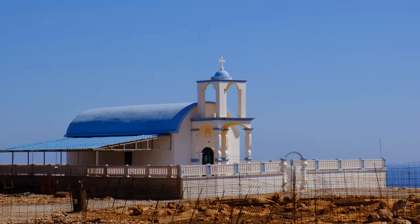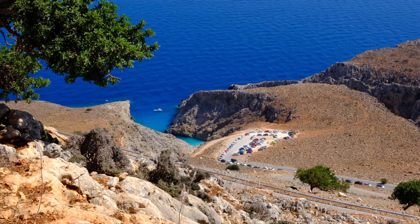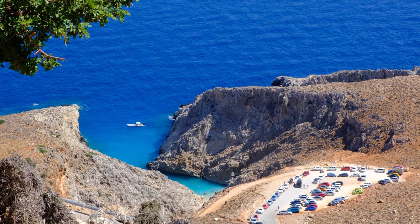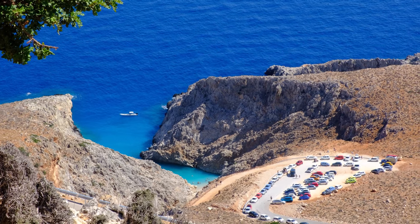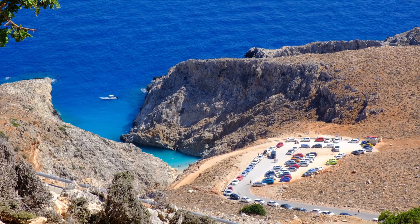A short drive down the road from Agia Triada Monastery, you have the hidden beach cove of Seitan Limania. This hugely popular but tiny slither of beach has made a name for itself solely because of the unique beach scenery on offer. The canyon cove is formed between two rock faces, creating a stunning beach and natural cove where you can swim.